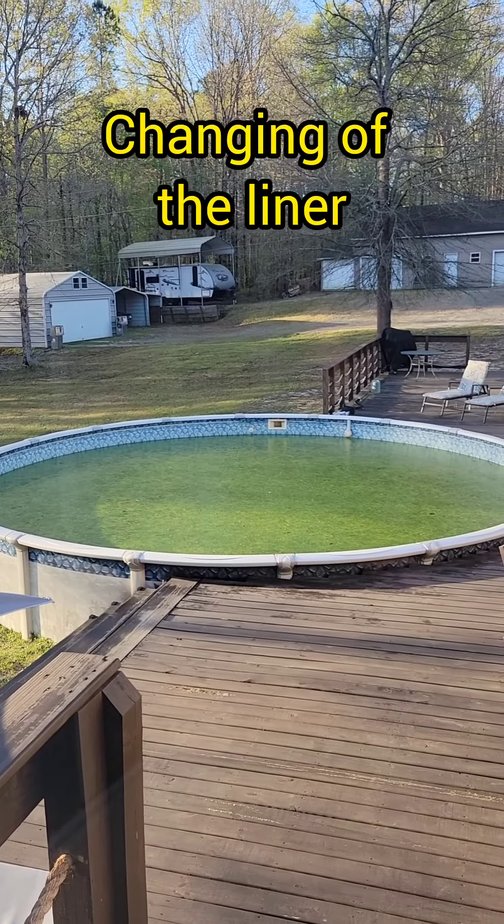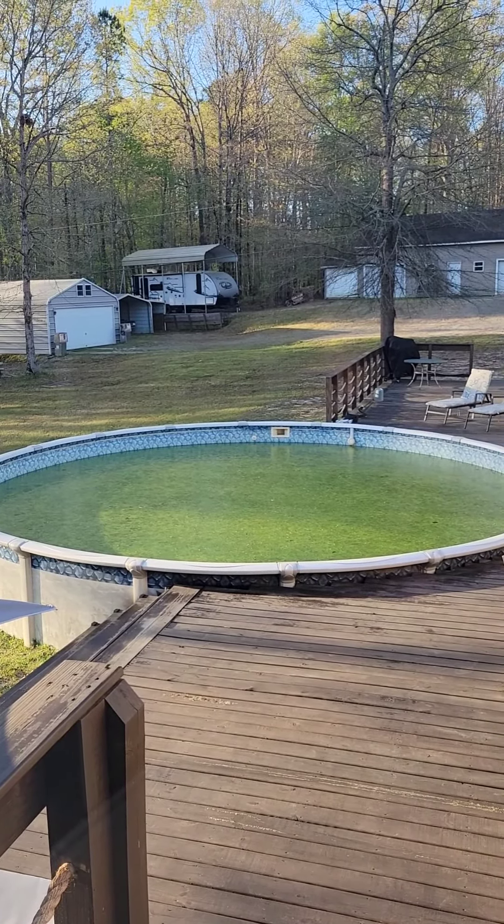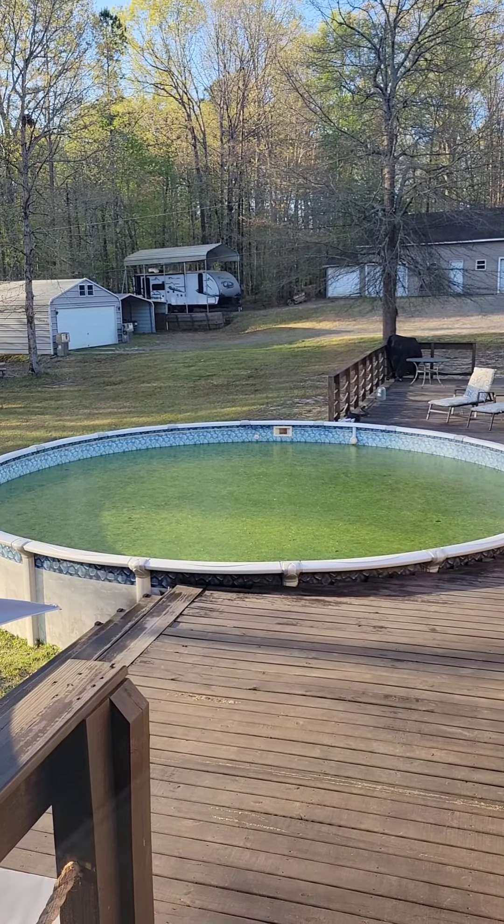Don't mind my pool. I'm getting a new liner today. It's never this clean and there's actually frogs in it. So gross.